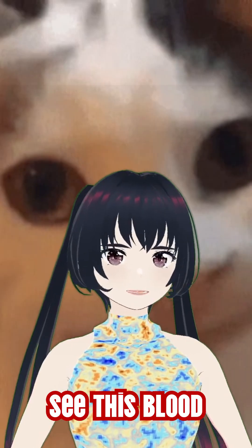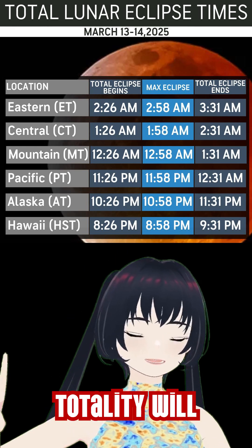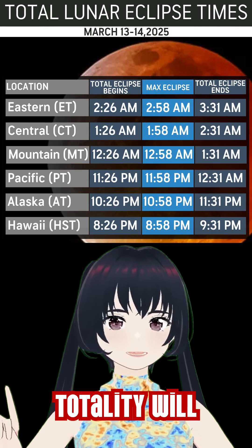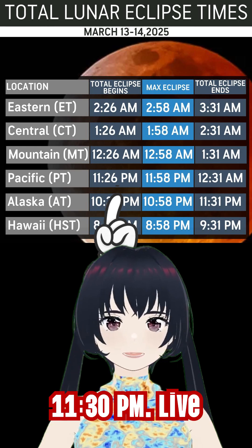So, how can you see this Blood Moon Lunar Eclipse? Online, you can find the times where the partial eclipse and totality will begin for your location on the night of the 13th. On the East Coast, totality will start at around 2:30 a.m., and on the West Coast, totality will start around 11:30 p.m.